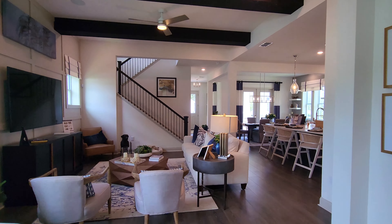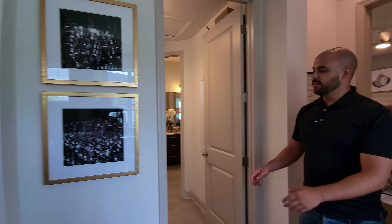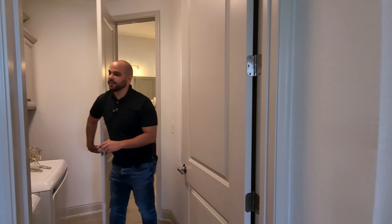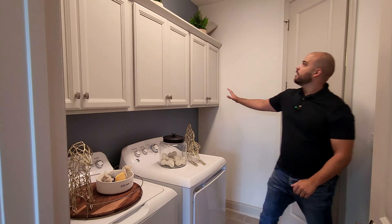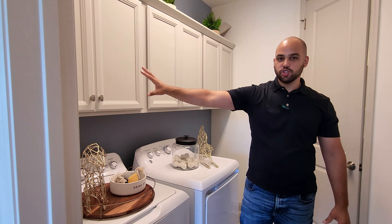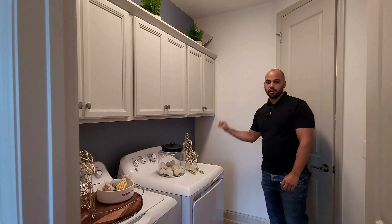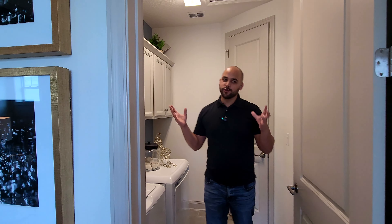To our right we have the master bedroom. But before we go in there, we do have the laundry room as well. You've got your washer and dryer, with the option to add extra cabinetry here and also a laundry sink if you'd like. Lots of people like it — everybody has their wants and needs.